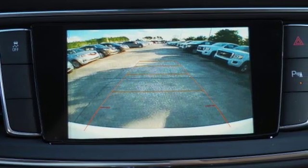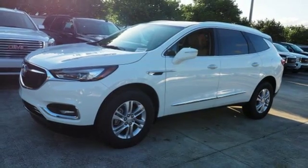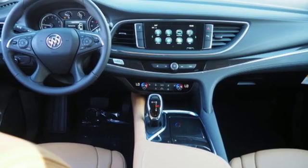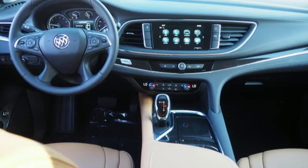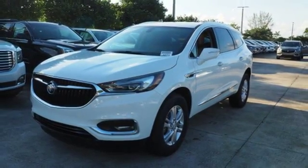Rear parking sensors, doors and push-button start proximity key, heated steering wheel, V6 engine, hands-free liftgate, automatic with driver control suspension management, and automatic transmission. Take it for a test drive today.